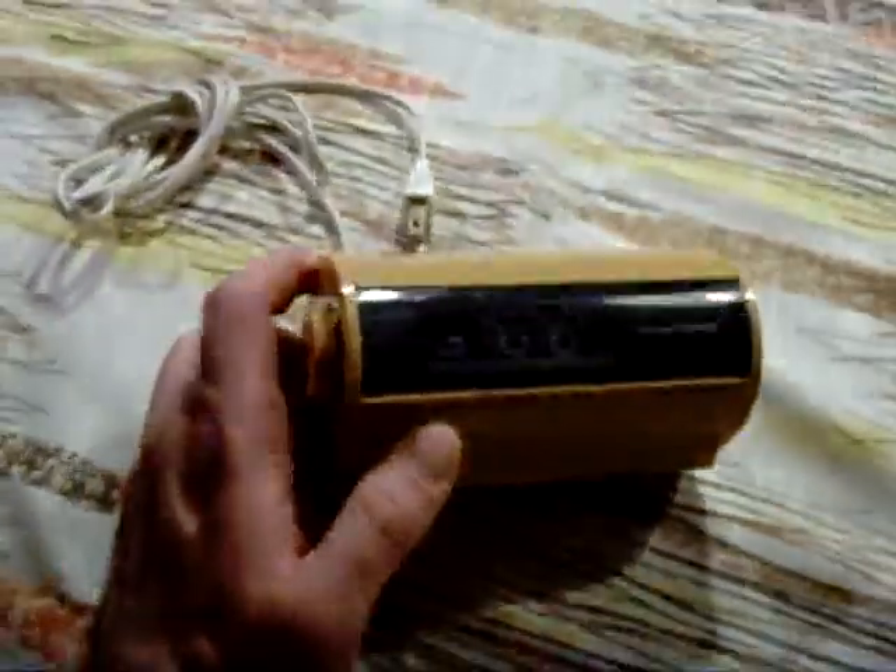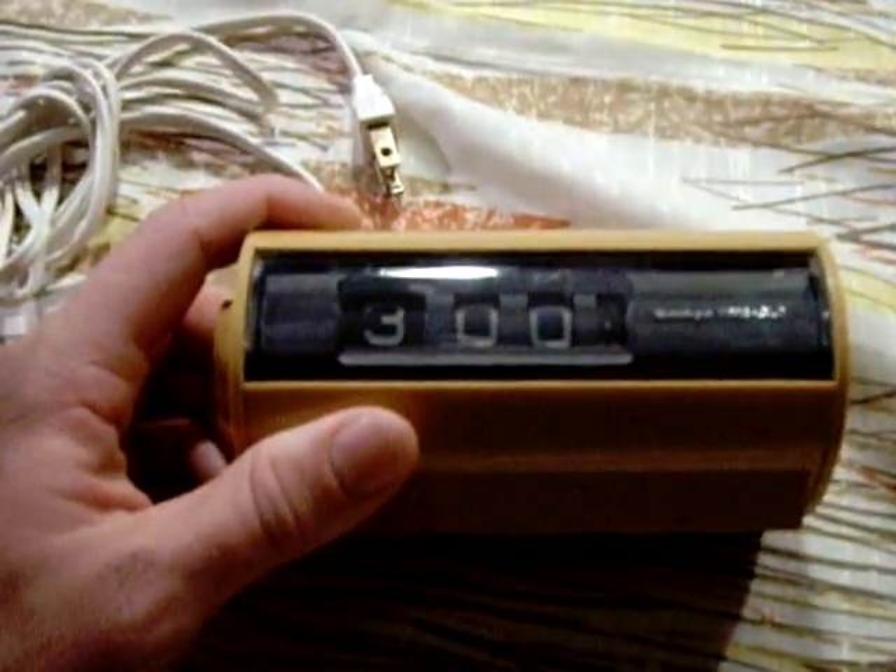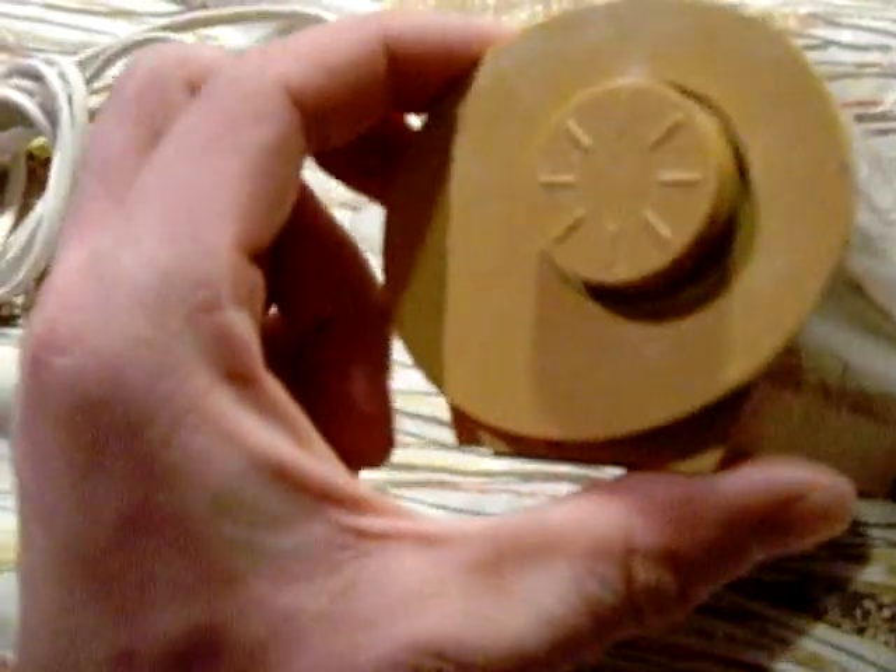Today I went back to Finders Keepers and picked up a few things I had been eyeing. The most spectacular find was this awesome modern yellow, harvest gold-colored clock — just a desk clock. I'm going to put this next to my Stromberg Carlson orange touch-tone phone on my desk. It is a Sankyo Time Glow — Sankyo Seiki Manufacturing Company Limited, Japan. Most definitely 60s or 70s.